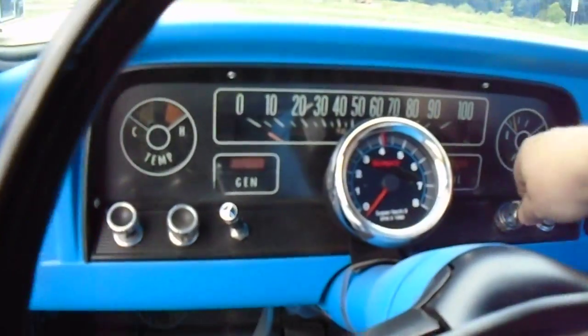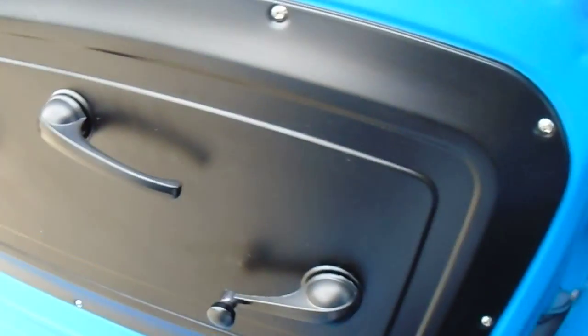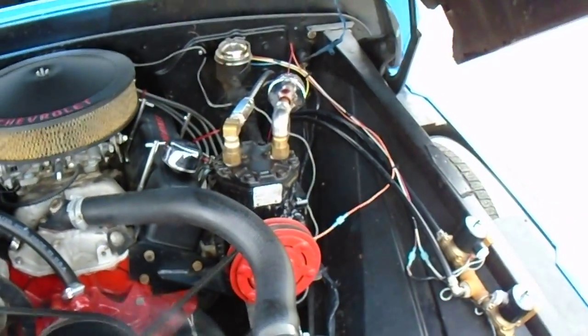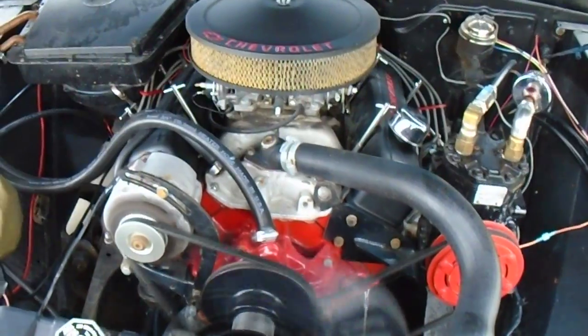We'll go ahead and crank it up. The hood is a little heavy to open just because it doesn't have the hood springs on it — because the tires hit the hood springs. But it does have a York engine-driven compressor which fills up the tank very fast. 350 motor.